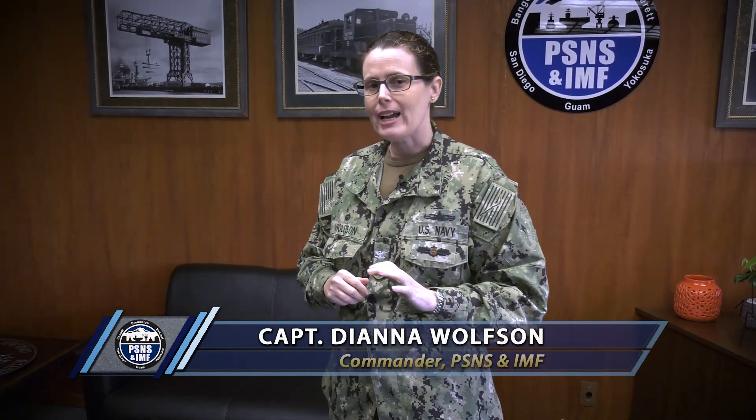Hey guys, we are back for episode two of Hard Hat Heroes. How exciting because I'm about to head down the hall to surprise some engineers from Code 260, our mechanical group, and Code 290, our combat systems group.